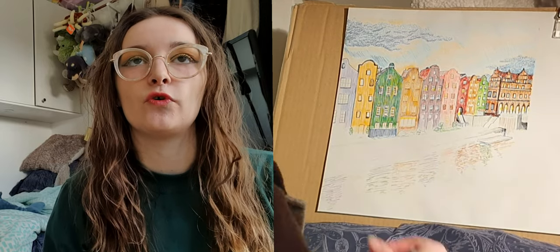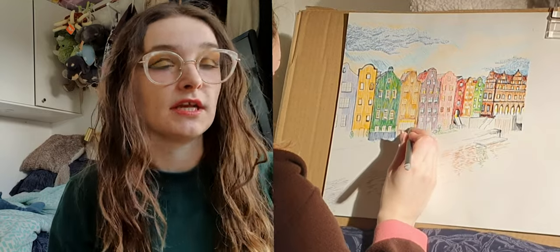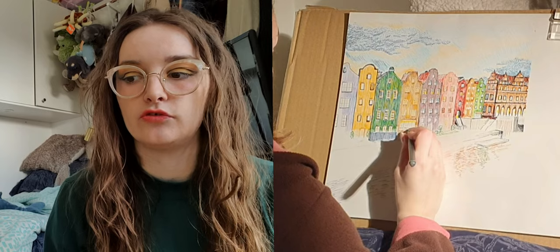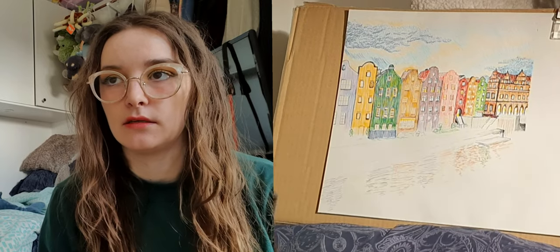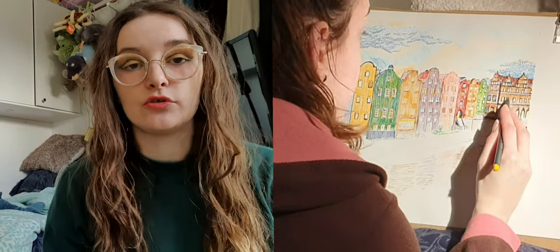The requirements for getting accepted into the exhibition was to do a drawing, painting, oil painting, anything like that — except watercolor. You weren't allowed to do watercolor.